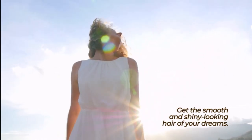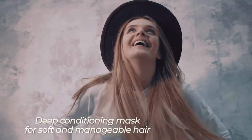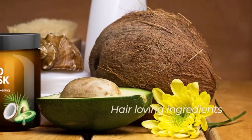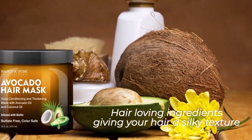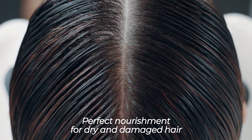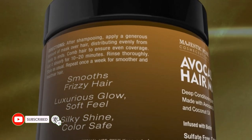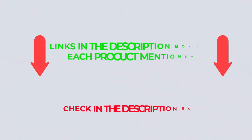If your color-treated hair is starting to look straw-like and is in desperate need of some tender love and care, this hair mask for dry hair is the perfect pick for you. There are many products available to choose from for hair masks for dry hair, each with different characteristics, benefits, and prices. After an extensive investigation, I discovered that these products benefit people like you. If you want to know about the price and other information, check my description. Let's watch the video without further ado.